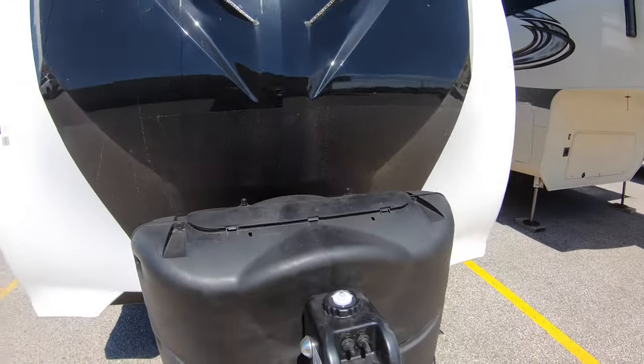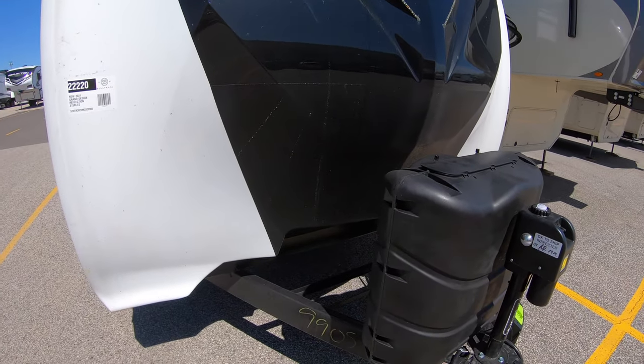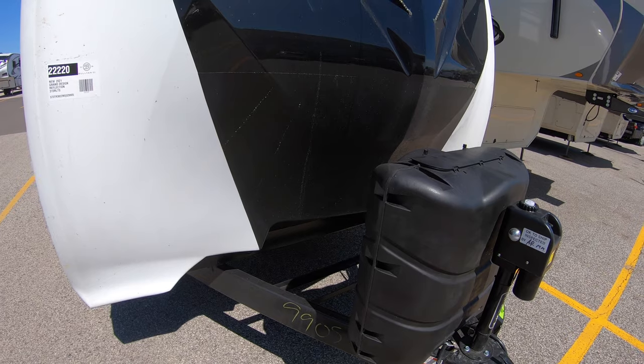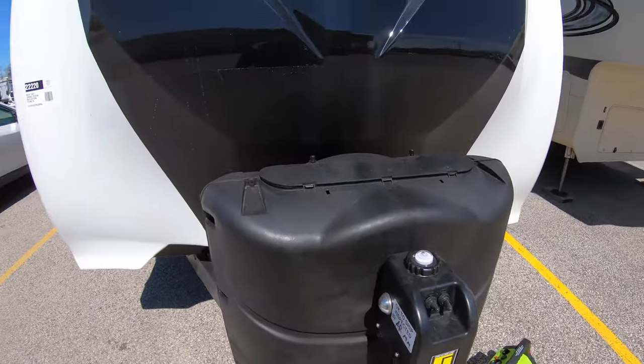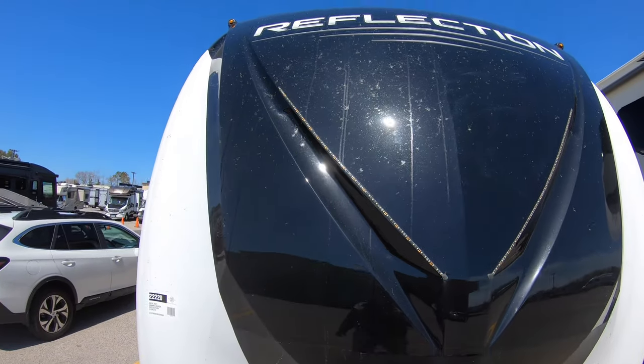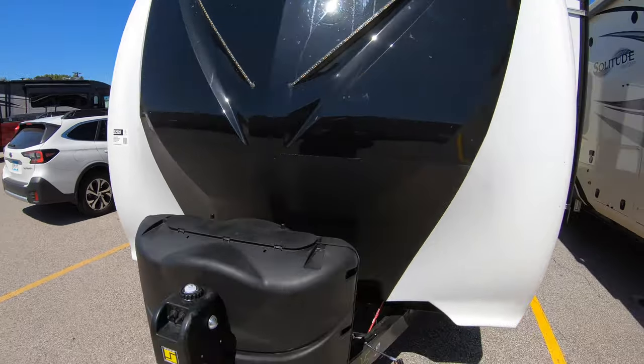This comes with two 30-pound propane tanks, which we fill up for you before you go. We also put a brand new Interstate battery on there for you — all that's included in your price. It also has the electric tongue jack, and up here you have a nice fiberglass front cap.